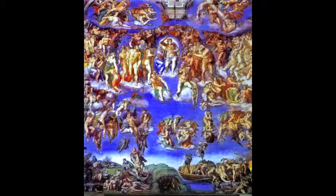The Last Judgment was painted by Michelangelo between 1535 and 1541. The work was constructed on a grand scale and spans the entire wall behind the altar of the Sistine Chapel.